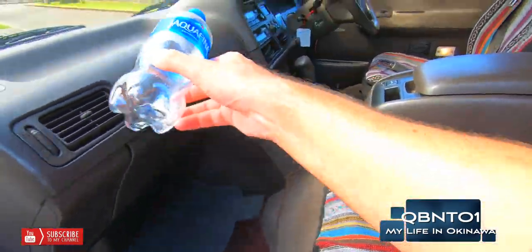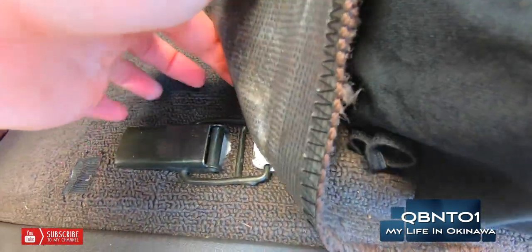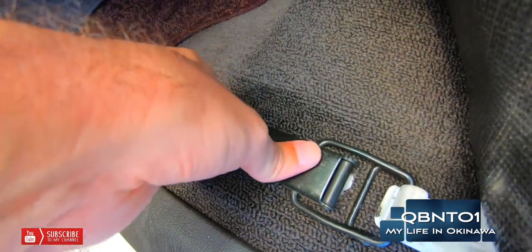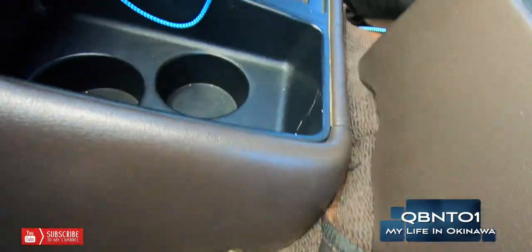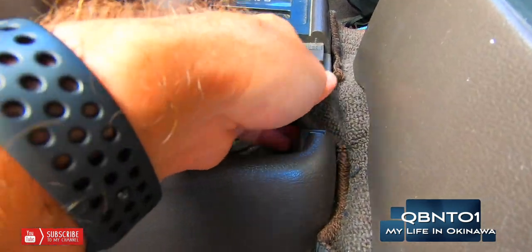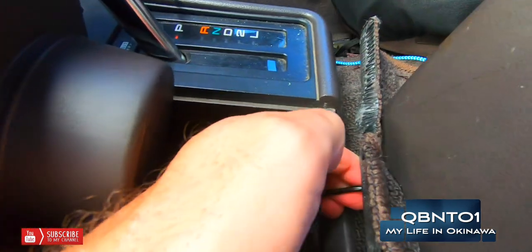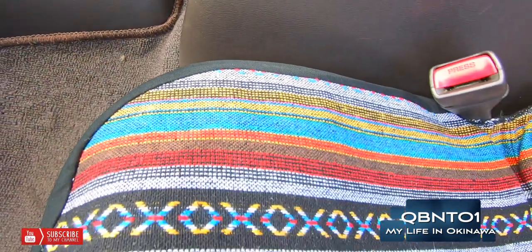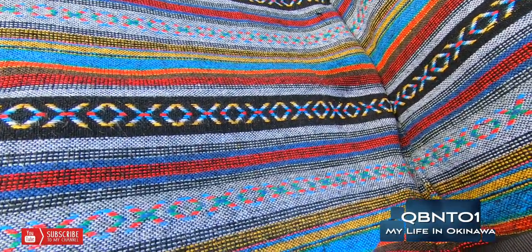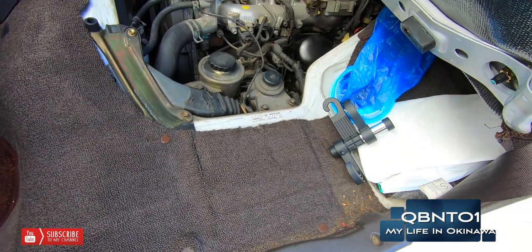So here we have the engine bay — it's very easy to see. There's a latch down here. You just undo this latch, bring it up, and there's another latch here which you lift up, and there's the latch. So then the latch goes up, you bring it out — there we go. So the latch is up, you lift the engine cover up, there it is. I should have probably thought this through because I couldn't get that thing near the engine.